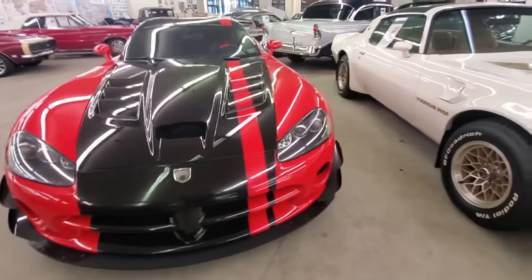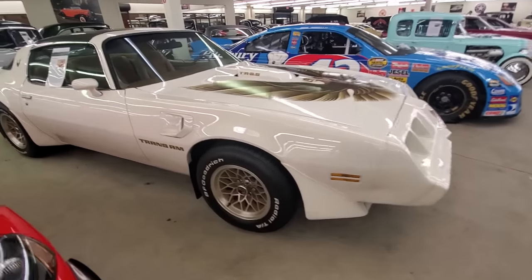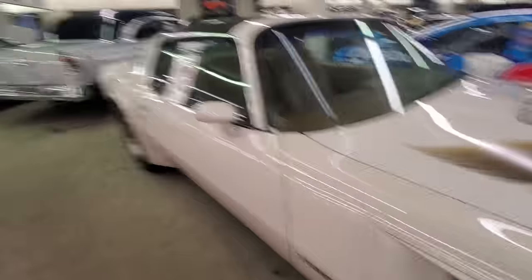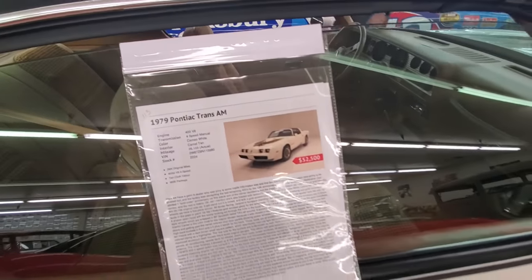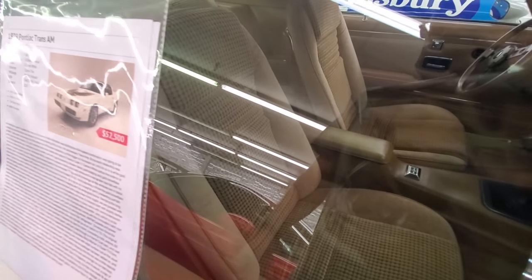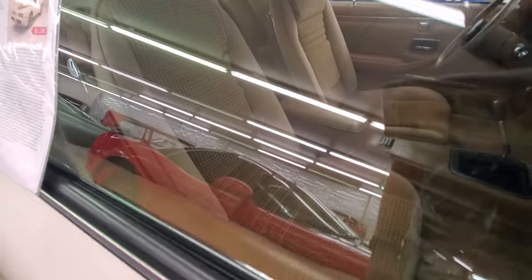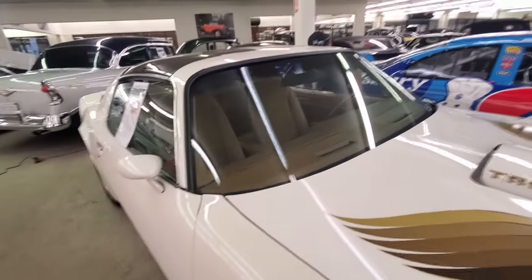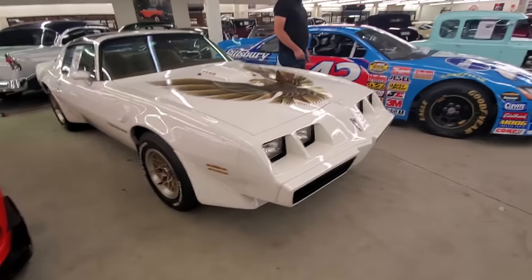Oh man, that is gorgeous. How about this old school — 66 Trans Am. I love Pontiacs. I've been a Pontiac guy since I was watching Smokey and the Bandit as a kid. That's a great shape. This car is in beautiful shape. At the end of this body style, I always thought the interiors were the nicest.